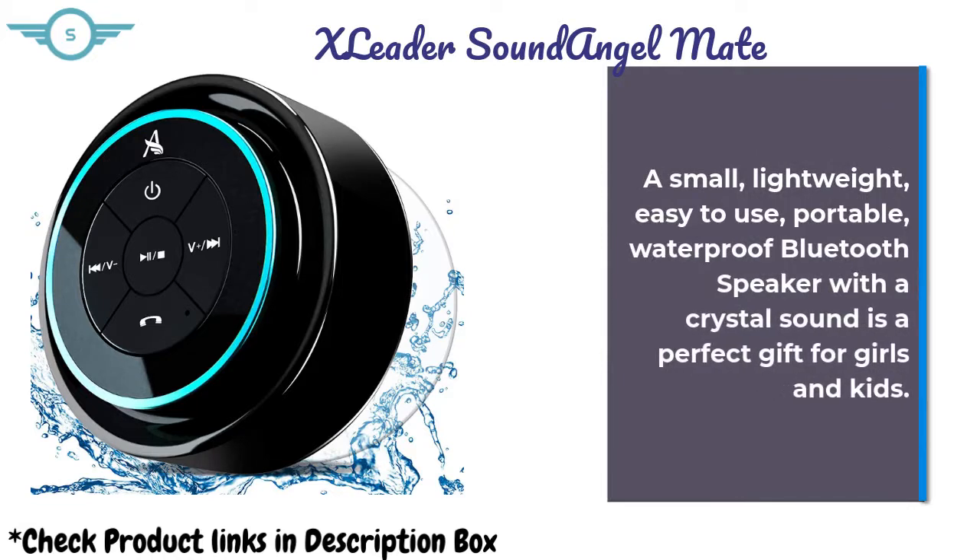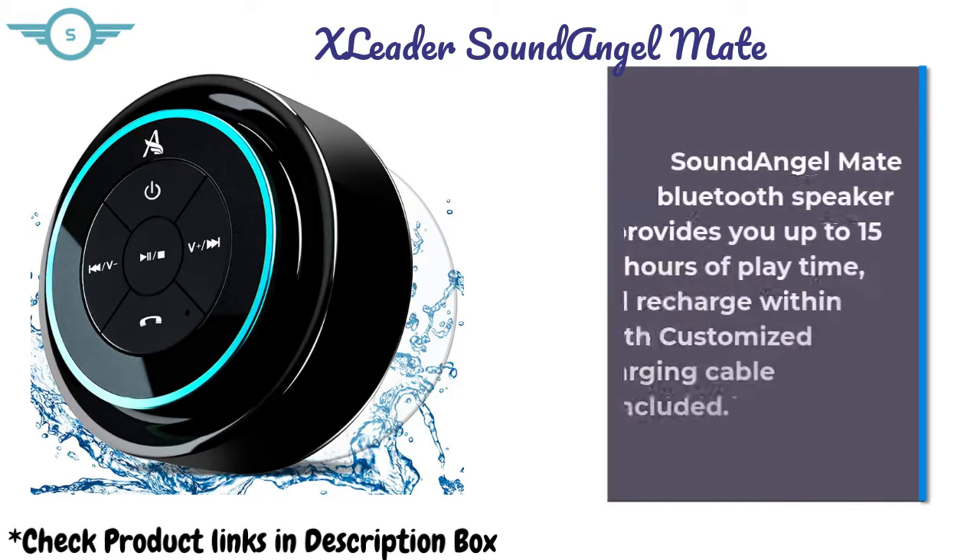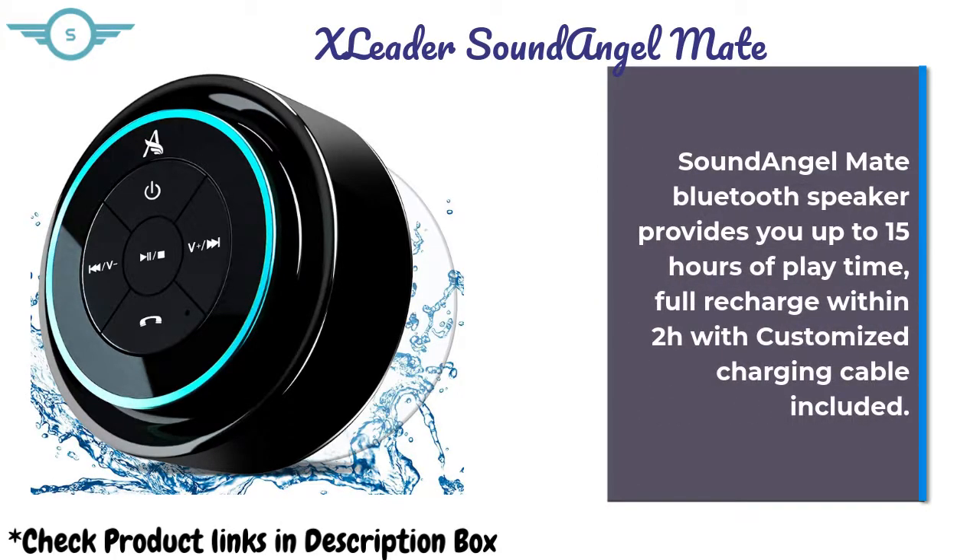Small, lightweight, easy-to-use, portable, and waterproof Bluetooth speaker with crystal sound — a perfect gift for girls and kids. Sound Angel Mate Bluetooth Speaker provides up to 15 hours of playtime with a full recharge within 2 hours using the customized charging cable included.